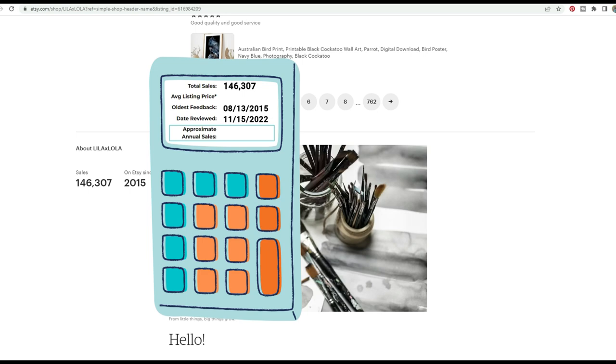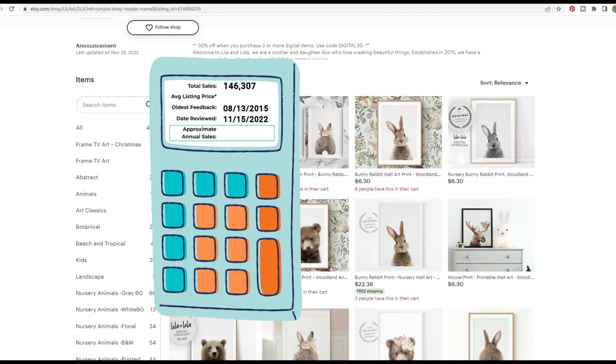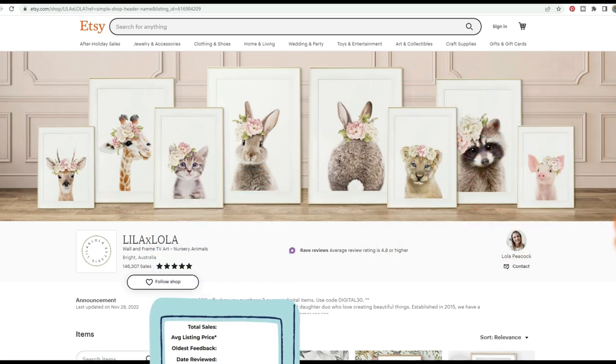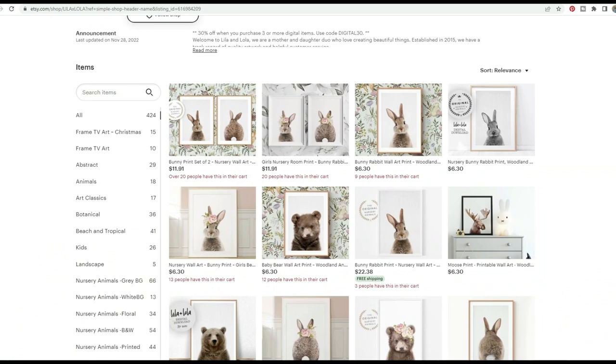Taking into account that their average product price is approximately $12, they have an average annual sales amount of about $240,000 a year. That's very conservative because that's just taking all of their sales at about $12 each and dividing it among all of the years they've been open — around eight years. So they're probably over that quarter of a million dollar mark.